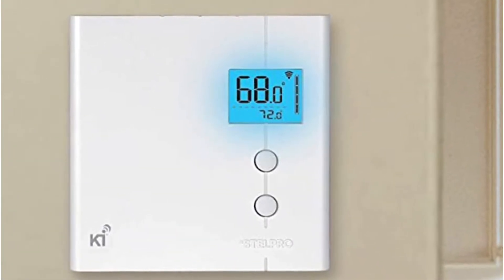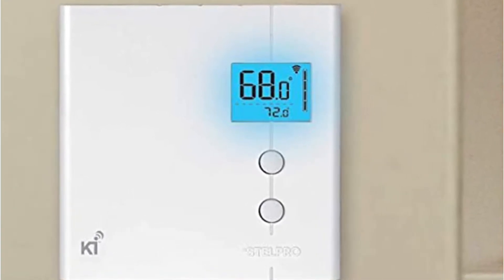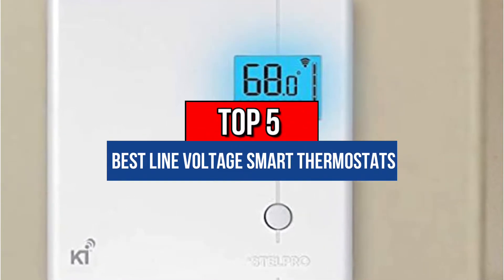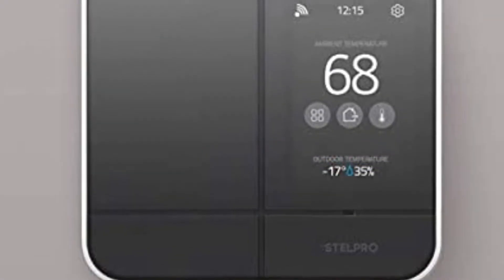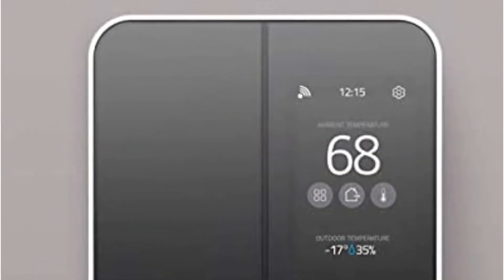Hey guys, if you want to buy the best line voltage smart thermostats, you are in the right place. Today's video is about the top 5 best line voltage smart thermostats available in the market. If you want to know the price and more information about the products mentioned in this video, check the link in the description box below. Now let's get started.